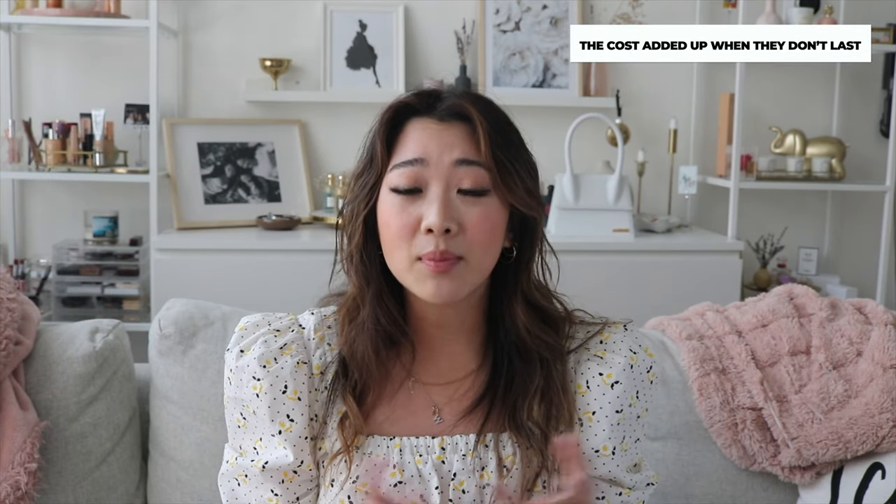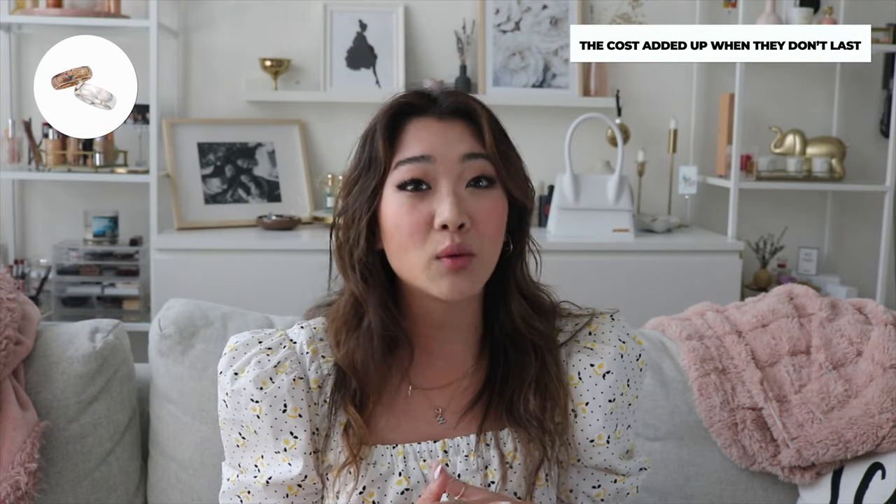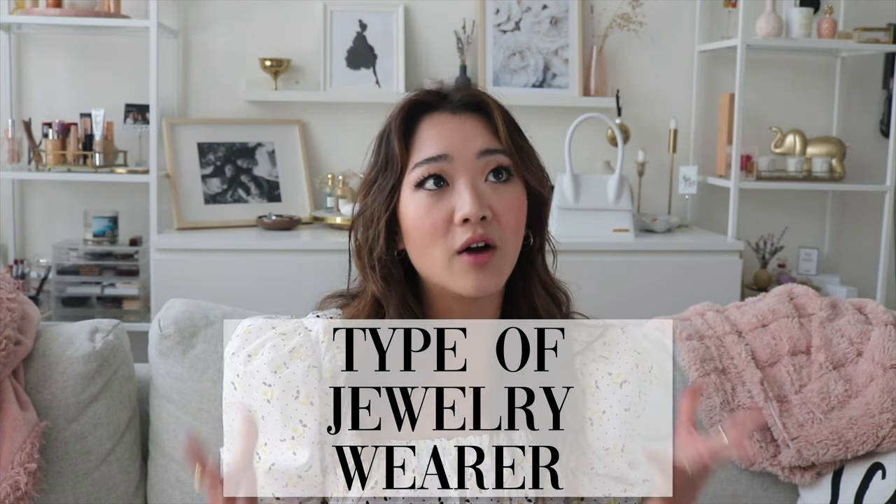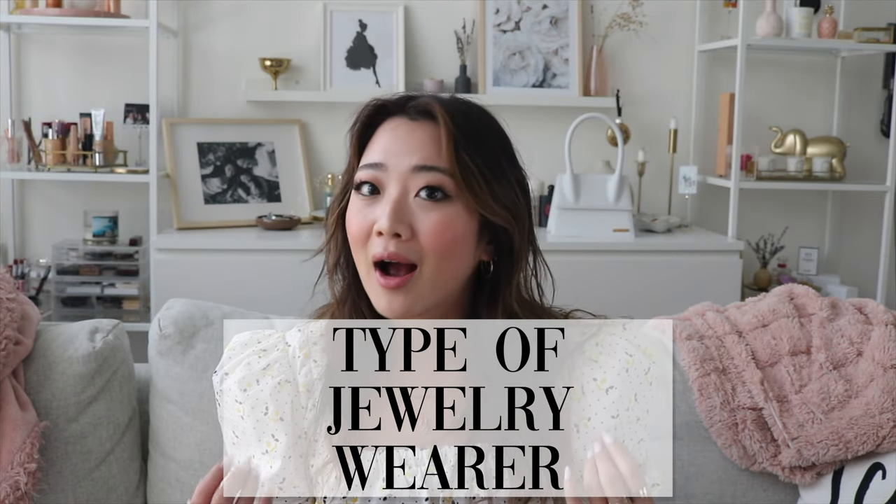I found myself either losing the products or throwing them away because they would tarnish. The quality would go down or because they were too trendy. Another thing I realized was that when I first started off with jewelry, I didn't have a true understanding of what type of jewelry wearer I was. In today's video, I really want to help you, especially if you're new to the jewelry game or frustrated with your current pieces — I want to help you find your own style.